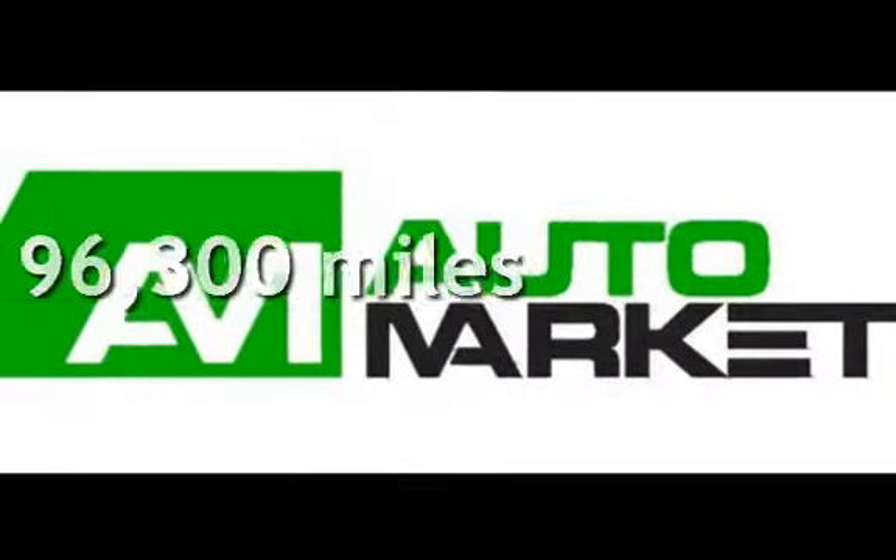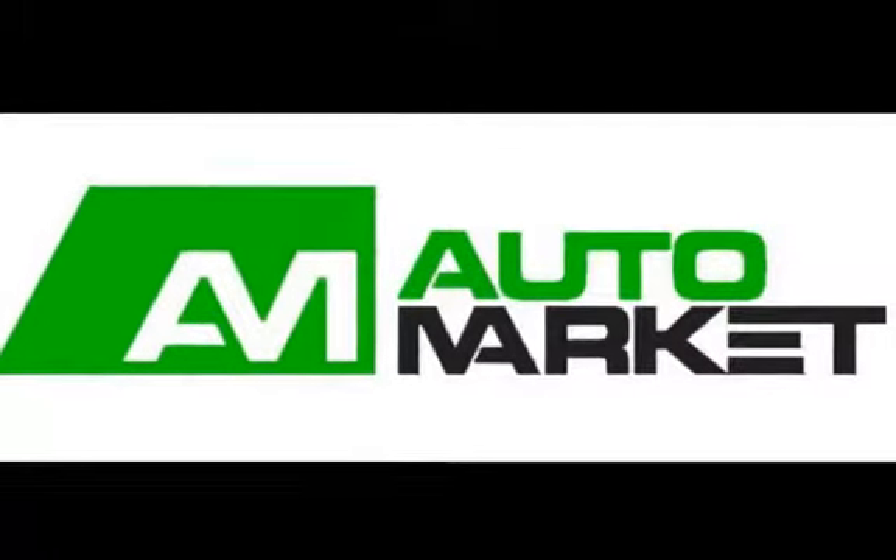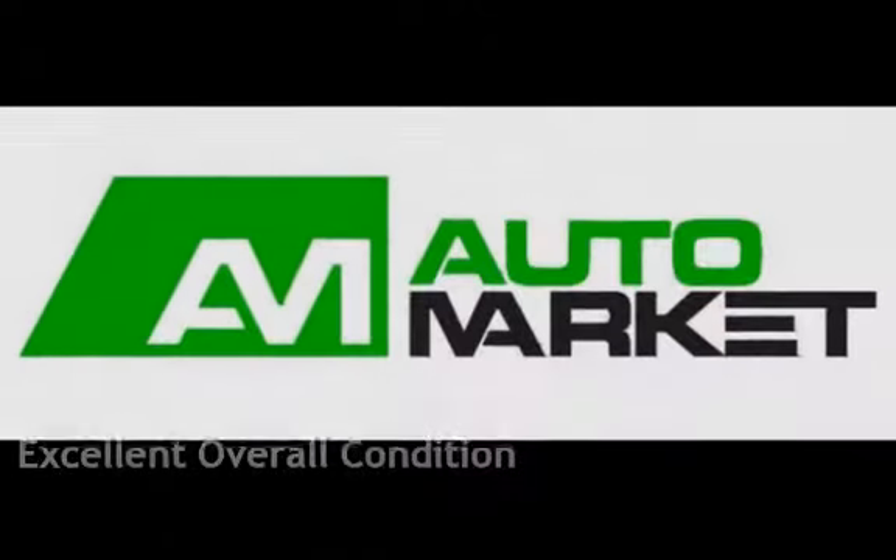This Volvo has less than 97,000 miles on the odometer. This vehicle is in excellent overall condition.